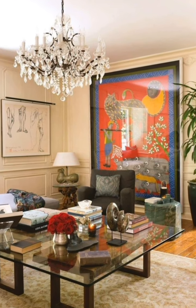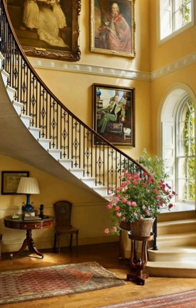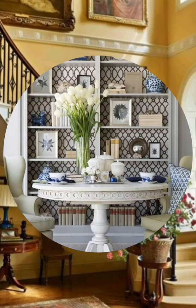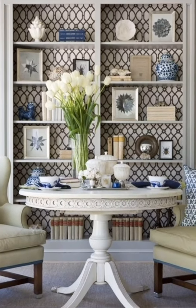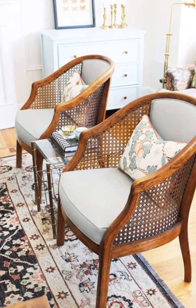Include vintage-inspired details. You don't have to buy expensive or rare antiques to achieve a vintage look. You can also use vintage-inspired details such as floral wallpapers, old clocks, wooden boards, or easy furniture to add some character and charm to your home. These details can also help you create a theme or a mood for your room, such as romantic, rustic, or retro.